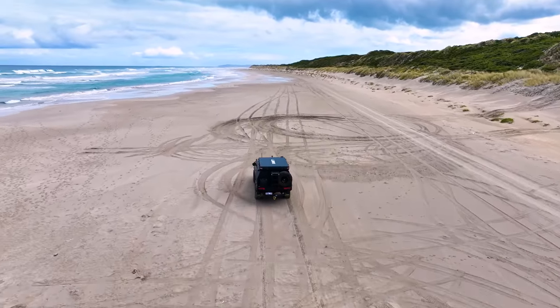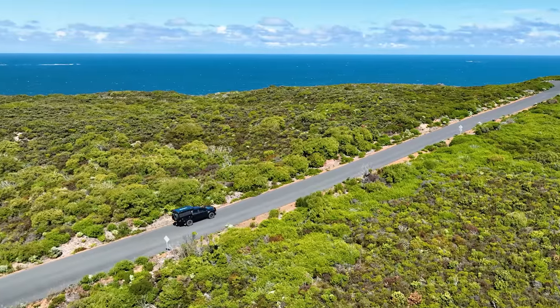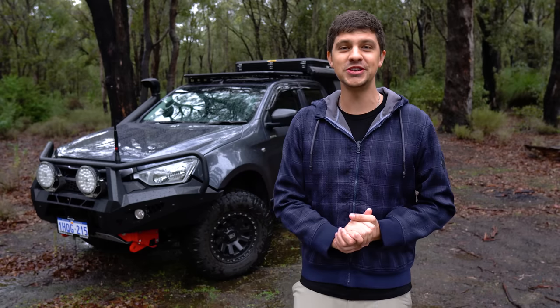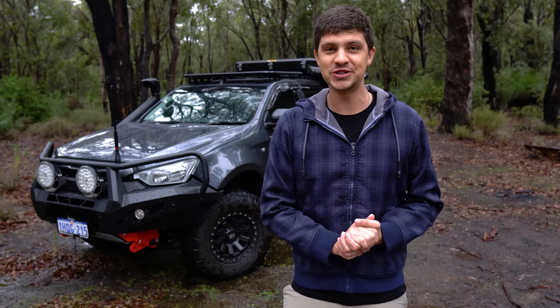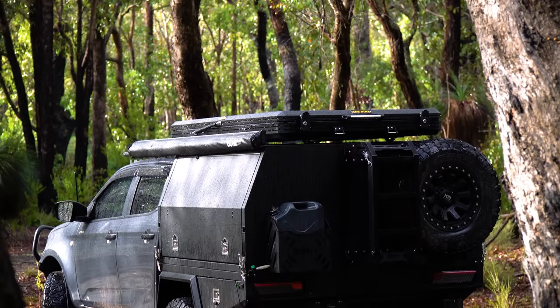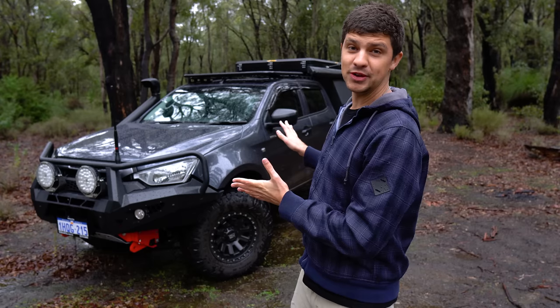I've tested it out with a lot of sand driving, a lot of rocky four-wheel driving, plenty of highway kilometers, and as well as general around town driving. So I thought today we should jump in and do a bit of a review of ownership — let you guys know how it's been performing for me and my use case over the past year, to give you a bit of info if you're looking at picking up something similar.